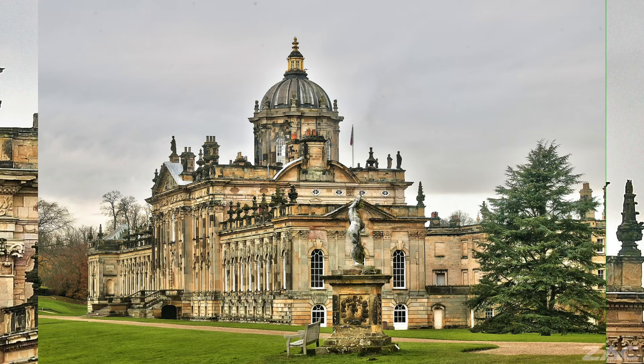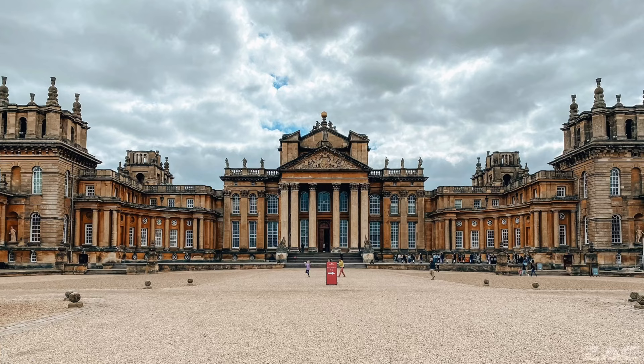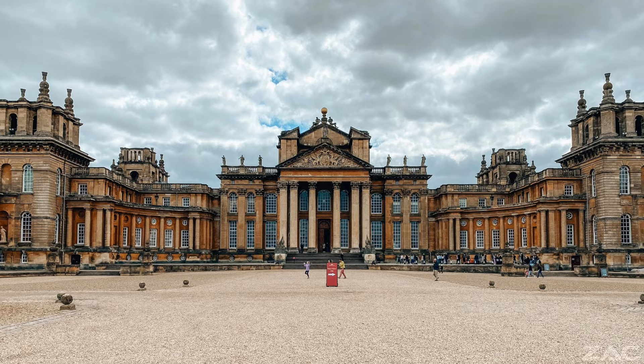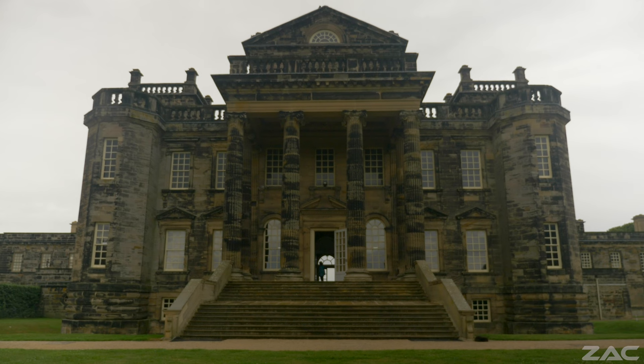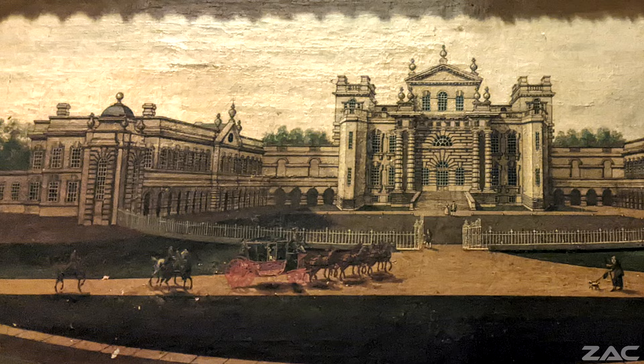Such buildings include Castle Howard, Blenheim Palace, and King's Western House — huge estates located throughout the United Kingdom. These are all incredible buildings that clearly display many features from Tartarian architecture.